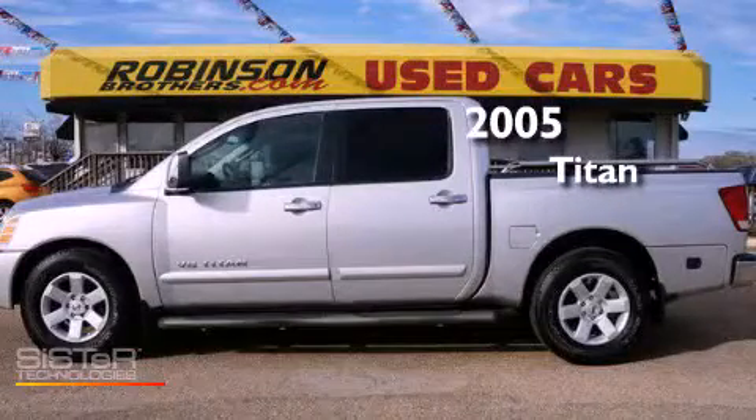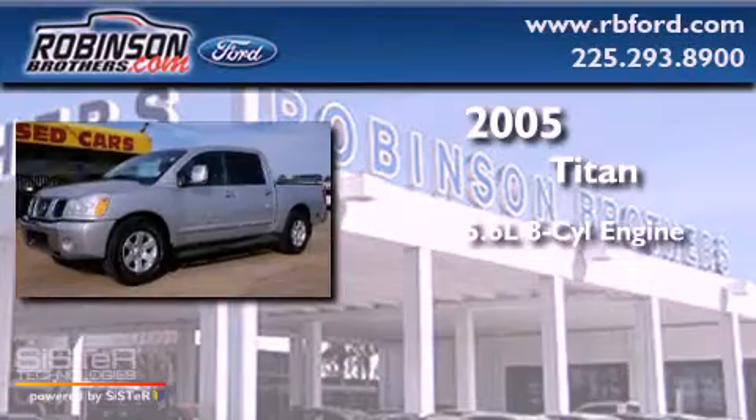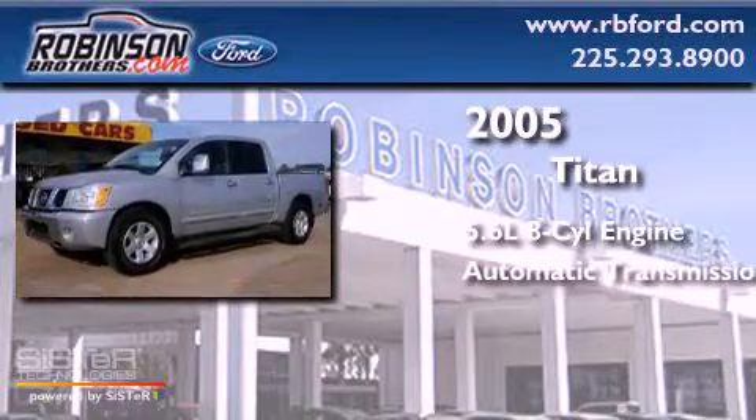This is a 2005 Nissan Titan. It has a 5.6-liter eight-cylinder engine and an automatic transmission.